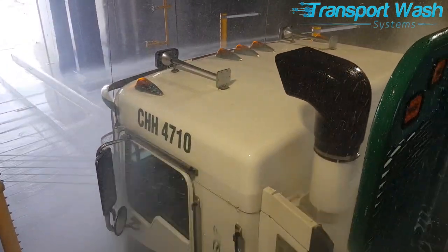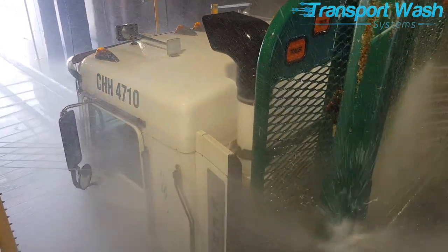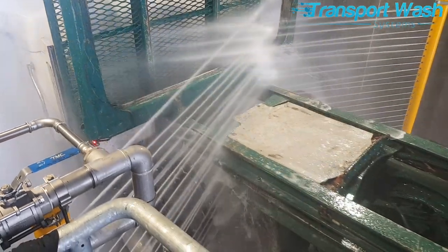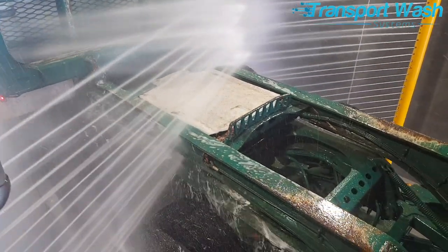Within a few short minutes, hundreds of kilos of mud and debris can be swept from the hard to reach parts of these trucks and swept into the system's settling pits for later removal.